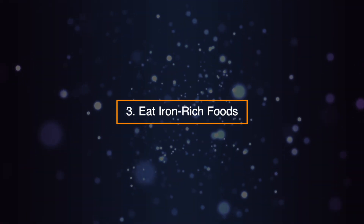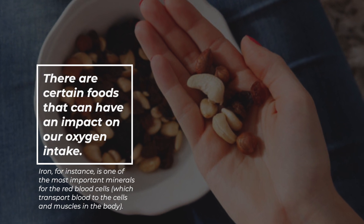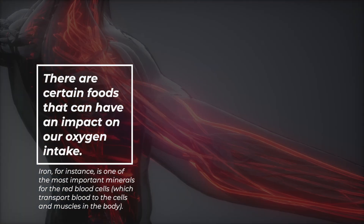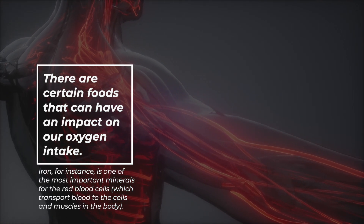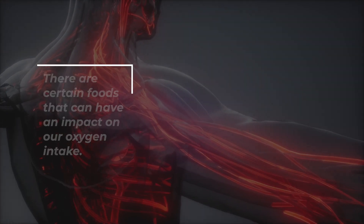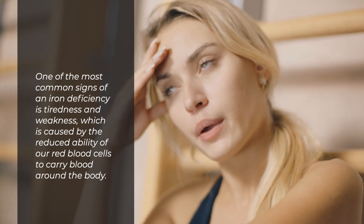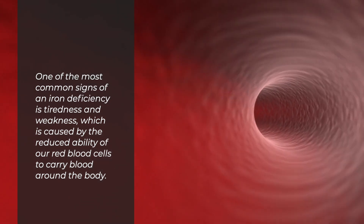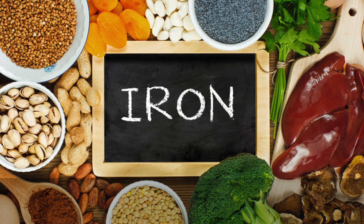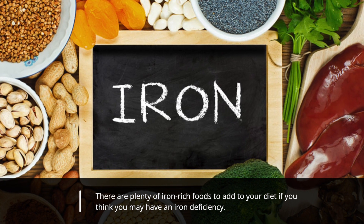Three: eat iron-rich foods. There are certain foods that can have an impact on our oxygen intake. Iron, for instance, is one of the most important minerals for the red blood cells, which transport blood to the cells and muscles in the body. One of the most common signs of an iron deficiency is tiredness and weakness, which is caused by the reduced ability of our red blood cells to carry blood around the body. There are plenty of iron-rich foods to add to your diet if you think you may have an iron deficiency.